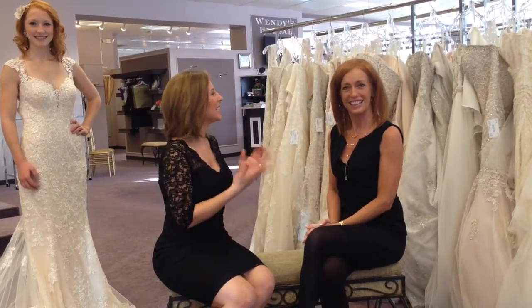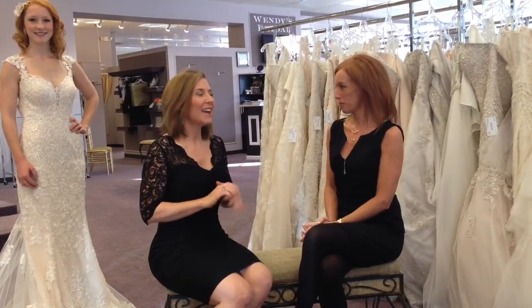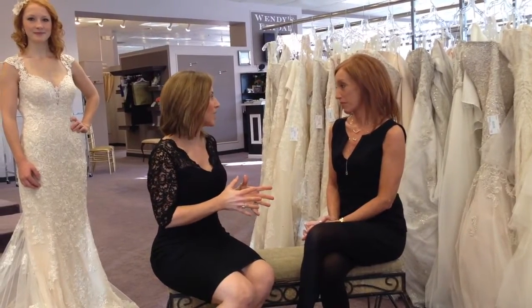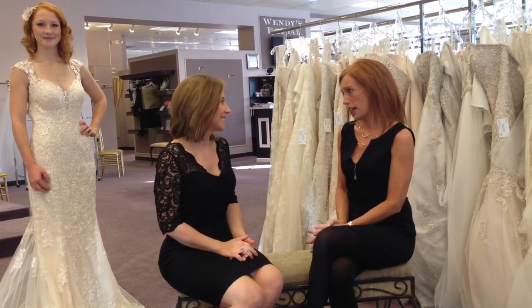Hi everyone, it's Amy Skaya and I'm here again with Lil at Wendy's Bridal. This is a really exciting line that you're going to be featuring here soon — it's Stella York, and it's just beautiful, beautiful gowns.